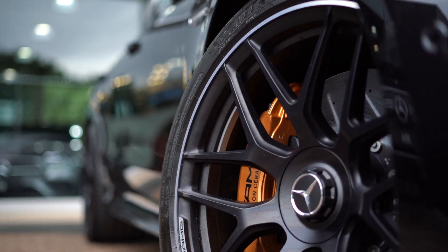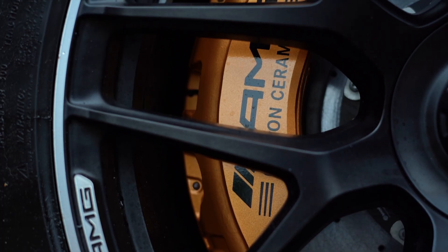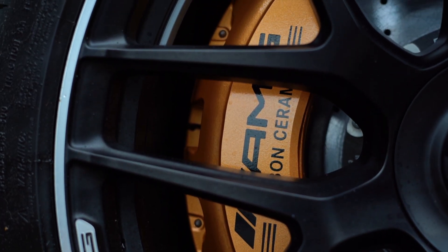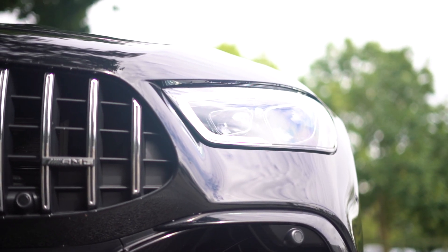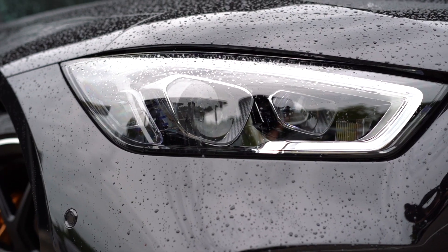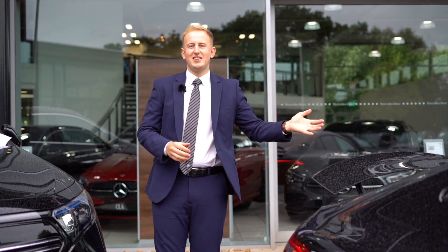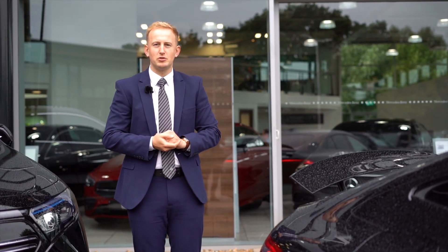This model comes with the 21-inch AMG forged matte black spoked alloys. It also comes with the carbon ceramic AMG brakes. Just here, you'll see that it comes with the multi-beam LED headlights with adaptive high-beam assist. One of the benefits of this model is it comes with the AMG night pack, and the AMG GT comes with the full aero pack.